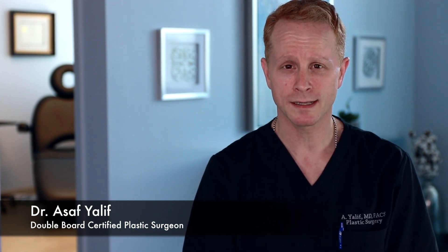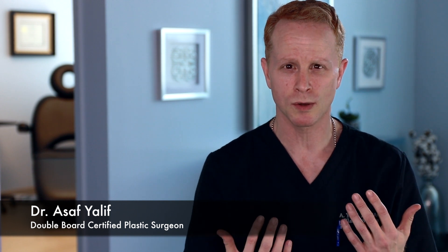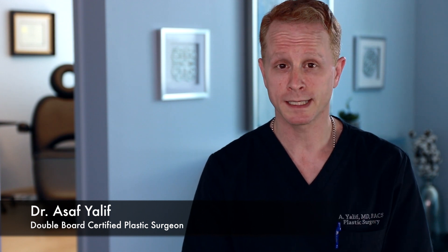We do have many options to correct that, and it really depends on whether your final goal is to have two large ones, two small ones, or something in the middle. Oftentimes we can make a larger one smaller through a breast reduction or breast lift pattern, and we can make a smaller one bigger with an implant, or we can do a combination somewhere in between.